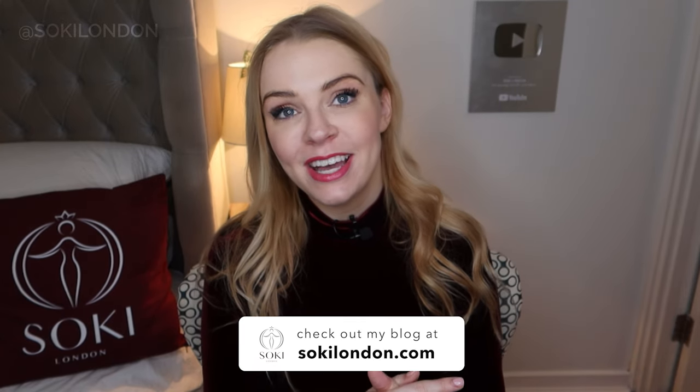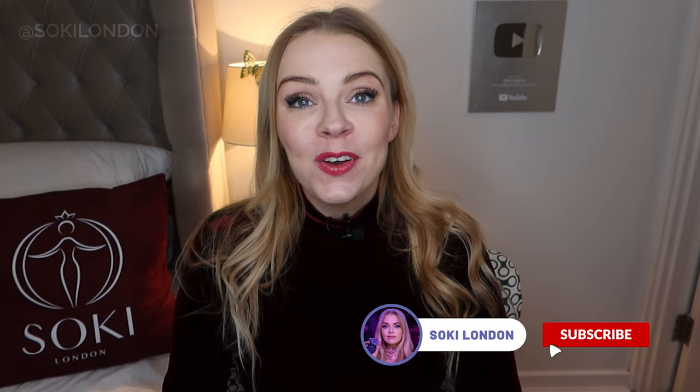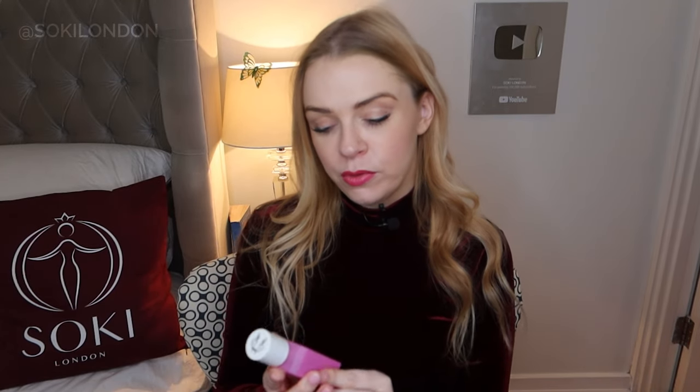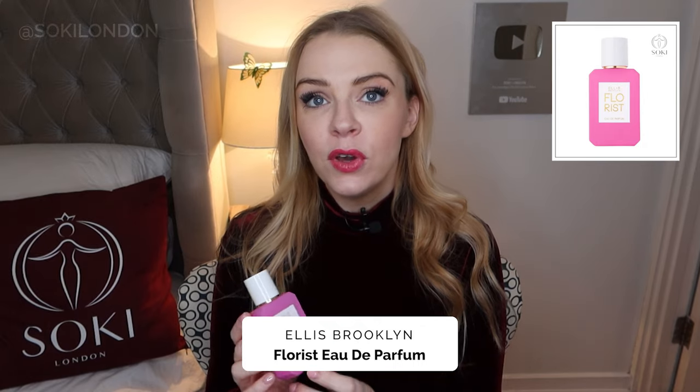I also have an article on my website that reviews the entire range. If you're a regular, do make sure you're subscribed and give the video a thumbs up — that really helps me. I think this is the 13th perfume from Ellis Brooklyn and they've only been around about six years, so they're releasing roughly two a year.